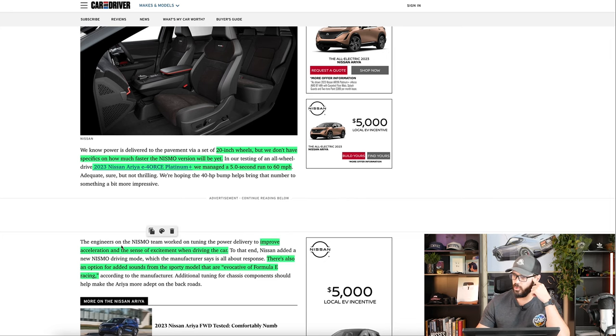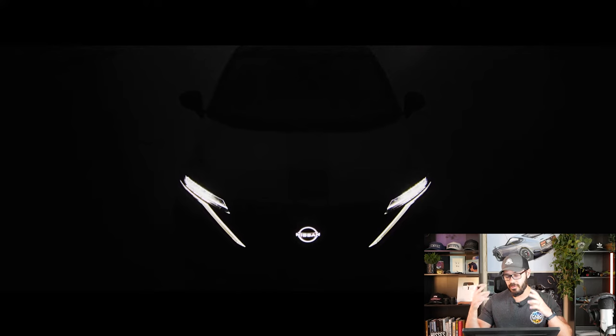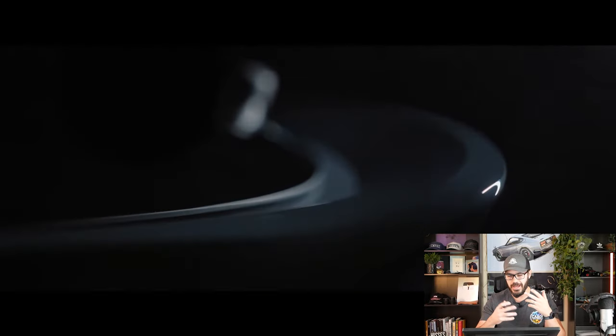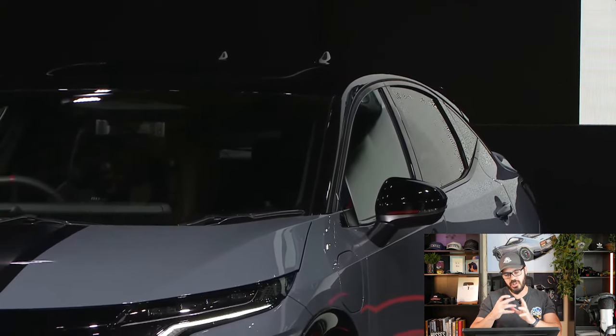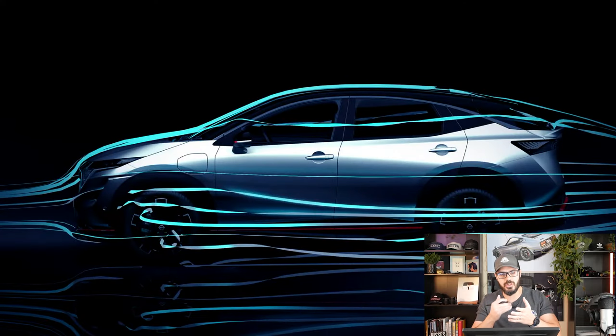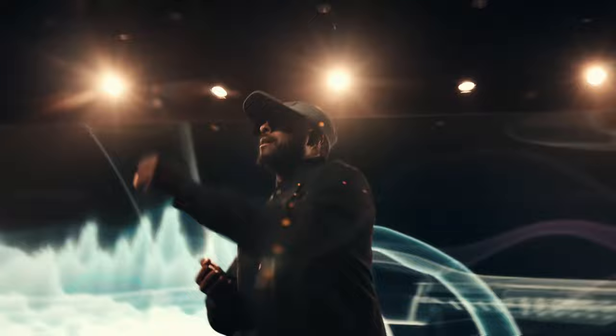The Nismo team wanted to improve acceleration and the sense of excitement when driving the car, and I think this is the biggest challenge today when it comes to EVs. It feels like engineers are trying to put a lot of weird tech into EVs to make them more exciting to experience and drive. A lot of that has to do with sound — Mercedes did a collaboration with Will.i.am that adds a soundtrack when you accelerate, a different beat when you turn left, another when you turn right. Imagine a song conducted by the road. It's just kind of strange.